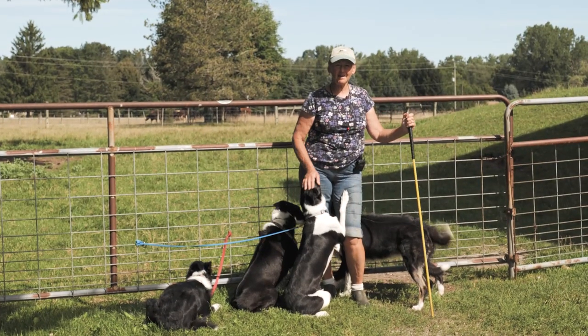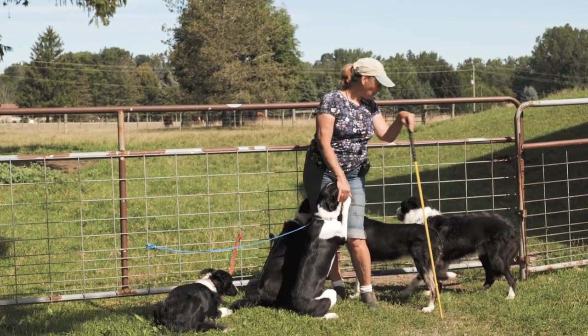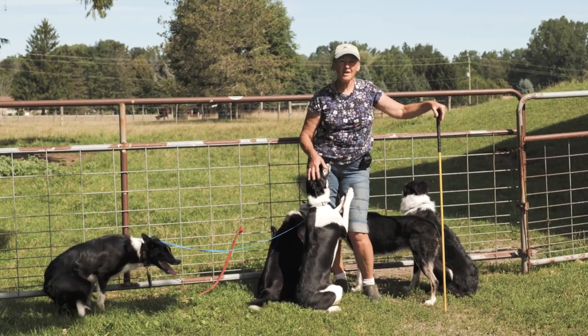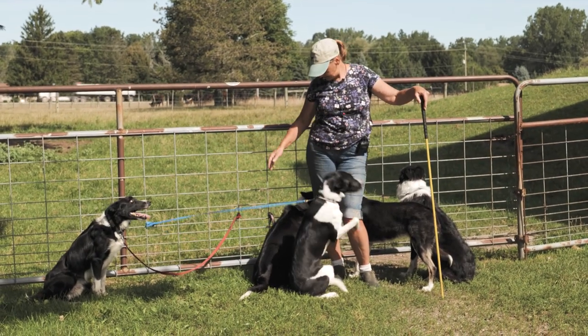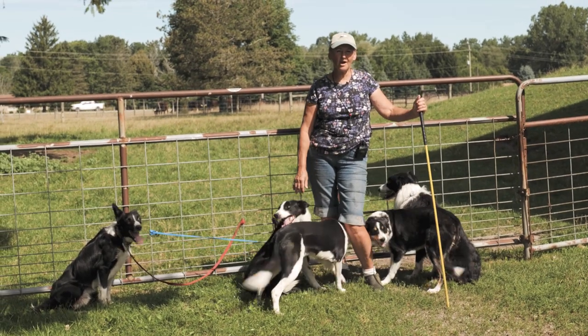That ends the border collie demonstration for the Western Fair today. As you see crowded around me here, all the dogs that were in the video. I just want to thank Western Fair for coming to visit the farm today. Saying goodbye from Creed, from Daisy, from Tegan, from Maya, and from Jake. Thanks very much, I hope you enjoy it.